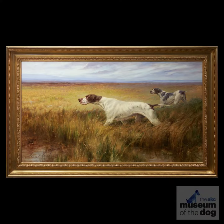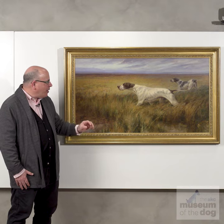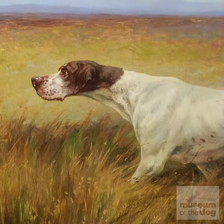Two magnificent hunting dogs out in the high grass of autumn, working the birdfields. We have to assume that somewhere off the canvas here, there's the sight or the sound of a bird perhaps rustling in the high grass. It's caught these dogs' attention. They're on point.